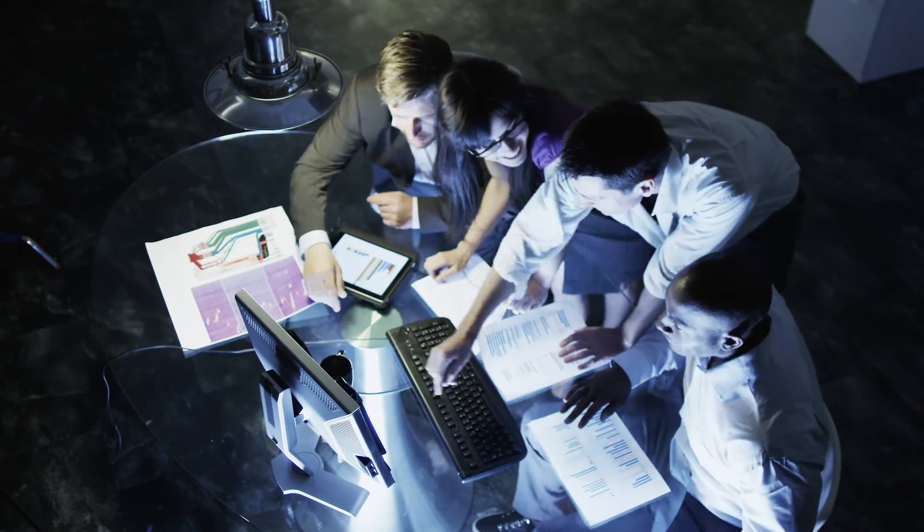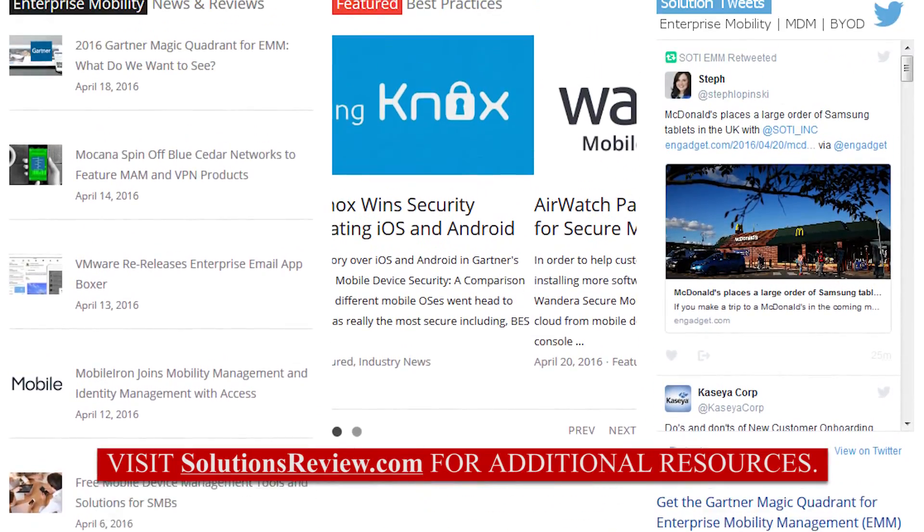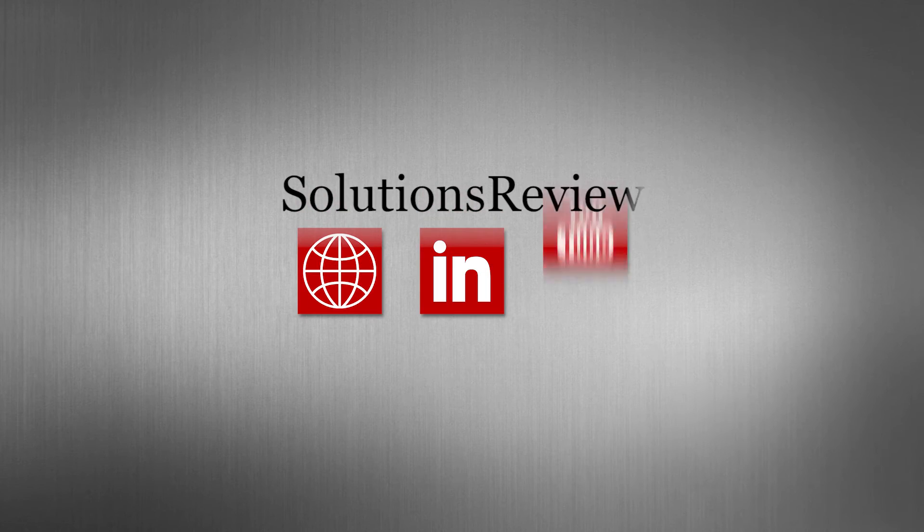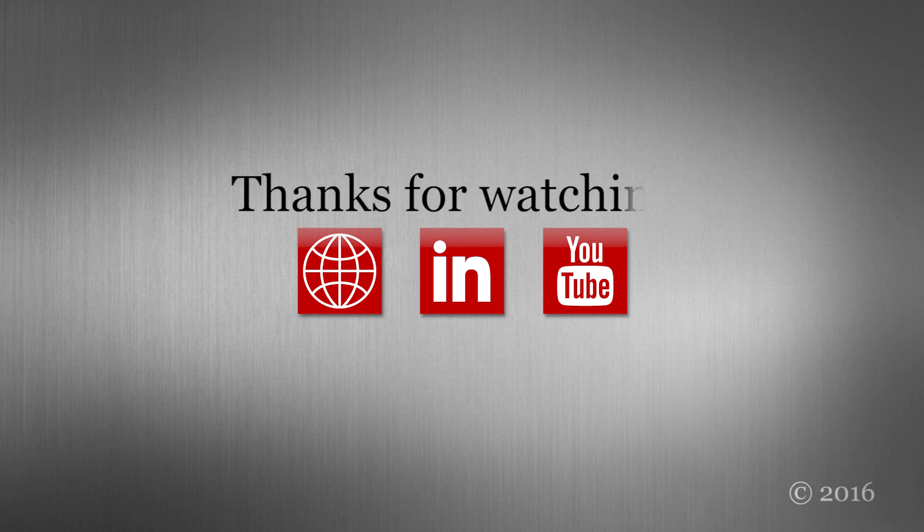Solutions Review offers the best coverage and information on EMM. For even more daily news, reviews, and comprehensive guides, please visit our website, follow us on LinkedIn, or subscribe to our YouTube channel. Thanks for watching.